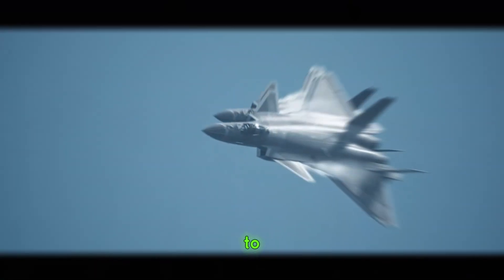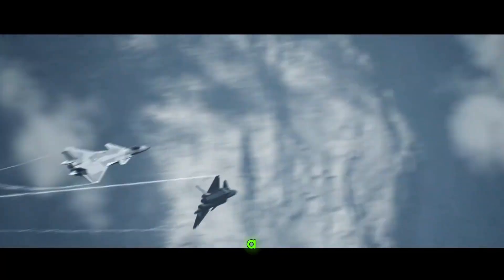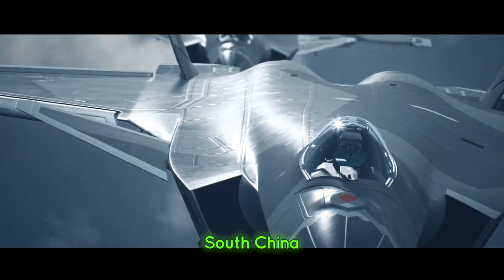Strategically, the J-20's development signals China's intention to project power beyond its borders. It's not just an aircraft — it's a statement, a tool for asserting dominance in contested regions, particularly the South China Sea and East Asia.